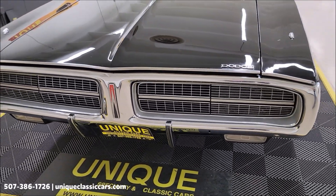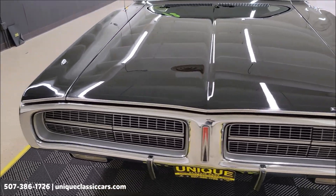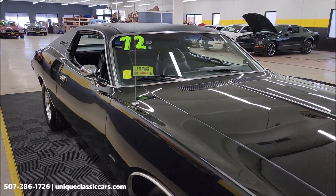The headlight doors — back when the original owner had this car, they were inconsistent as far as opening. She had them disconnected and never drove at night, and that's still the way the car is to this day.